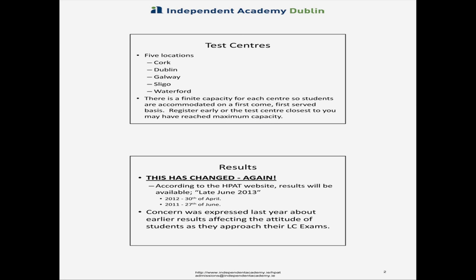In terms of the results, this is also something that's changed, and we think it's a very positive development. There was a lot of concern last year — the results came out on the 30th of April, which proved very disruptive, particularly for people still doing their Leaving Certs. The majority of students doing the HPAT are still doing the Leaving Cert, and getting the HPAT result slap bang in the middle of your mock exams is not necessarily the most helpful thing.